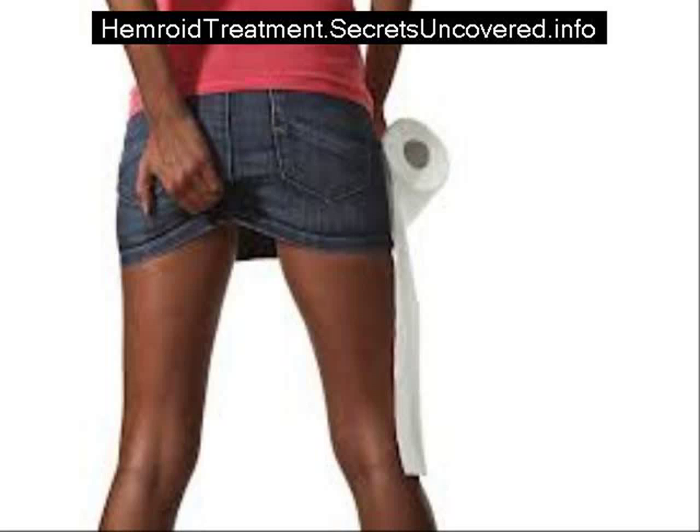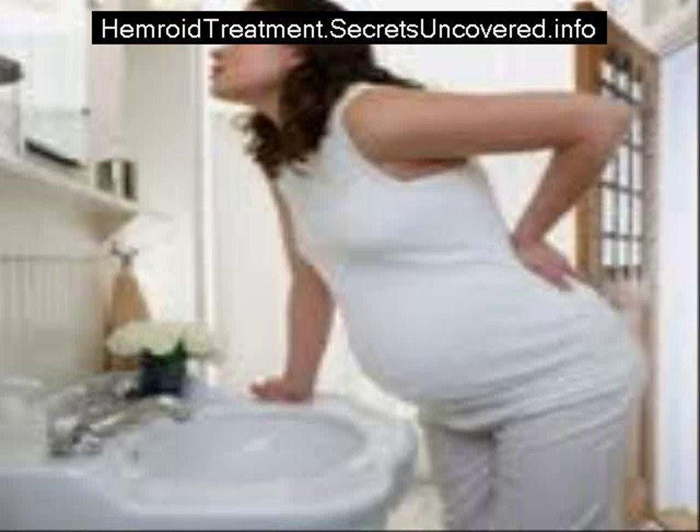During pregnancy, hemorrhoids can become quite common. Prevention of hemorrhoids is much more difficult during pregnancy because of the additional weight and pressure on a woman's body.